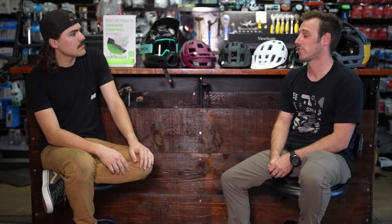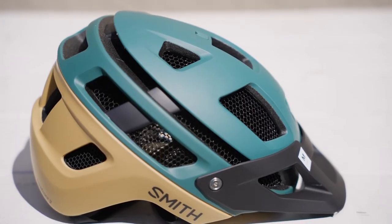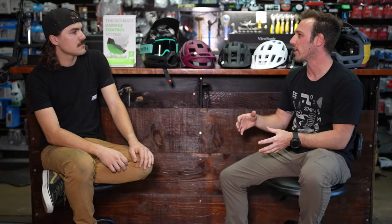Smith makes a ton of variety of helmets — road, mountain bike, commuter. At first they were a boutique brand starting at really high price points, which limited their customer reach. Within the last few years they decided to extend the line, bringing in more price points and options including commuter helmets, to market toward everybody with a bike. For today's focus with The Path being mountain-driven, they're showcasing the mountain line specifically.